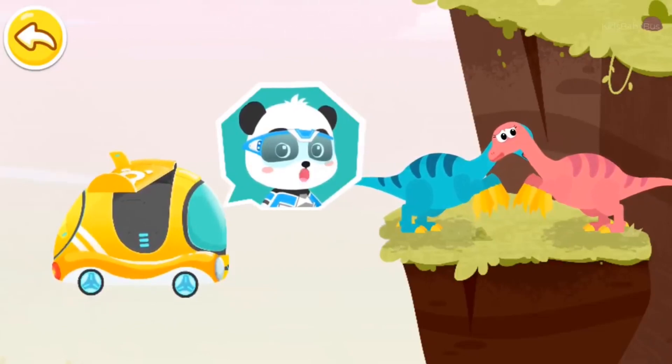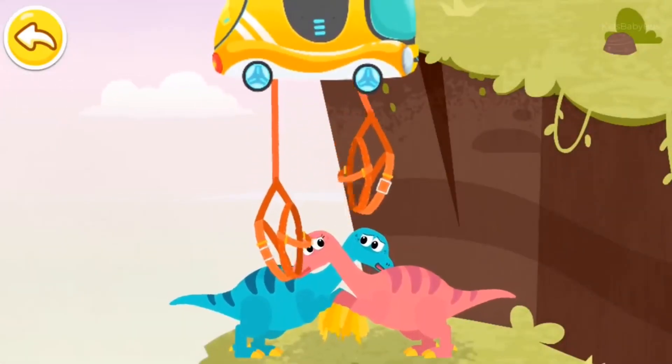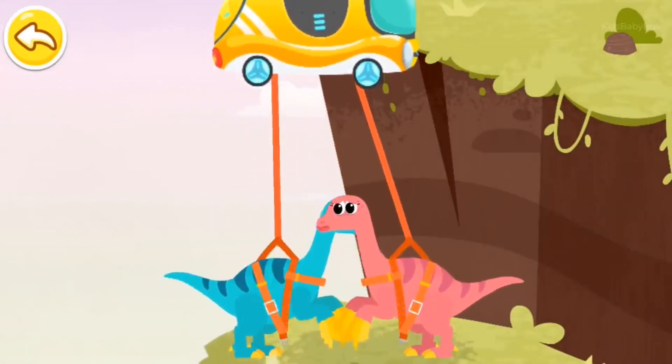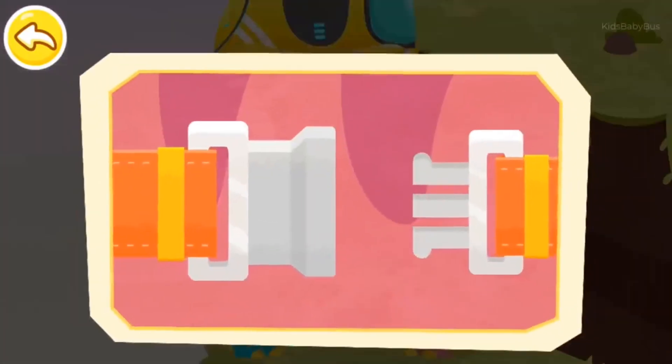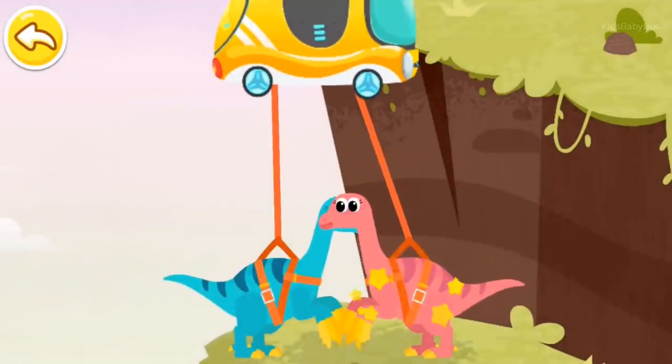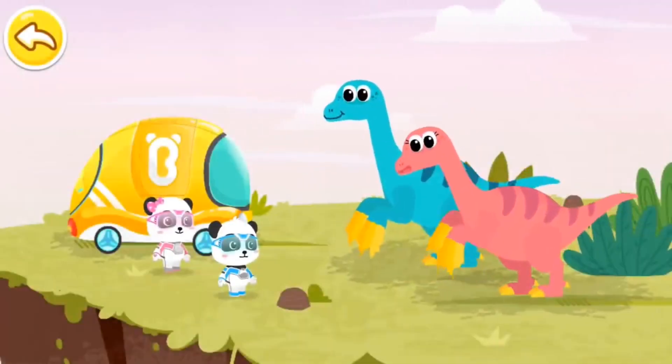Don't be scared! We can use a tuk-tuk to pull you up! First, fasten your seatbelt, Therizinosaurus! Thank you!